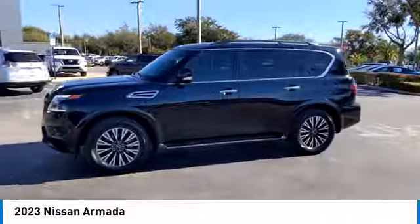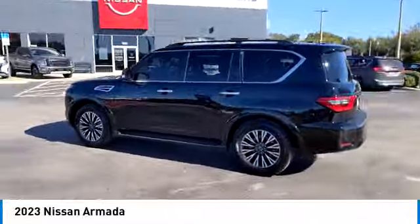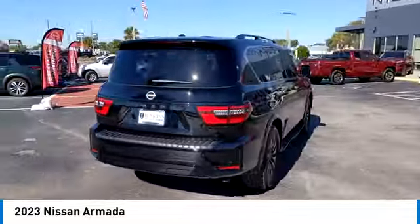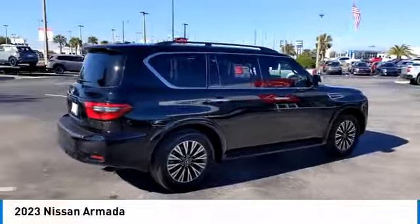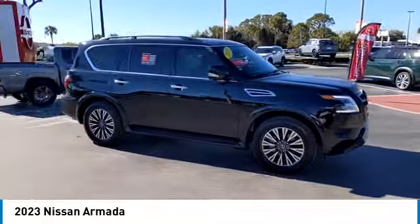This vehicle has less than 8,000 miles. Here are some of this vehicle's great options: rear spoiler, heated mirrors, alloy wheels, power liftgate, brake assist, remote keyless entry, fog lights, four-wheel disc brakes, speed control, power moonroof.